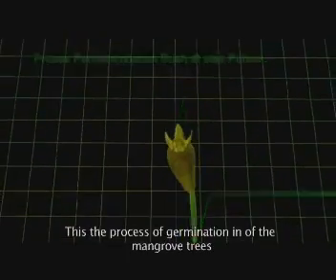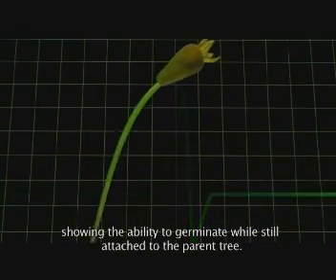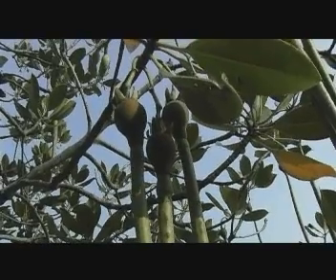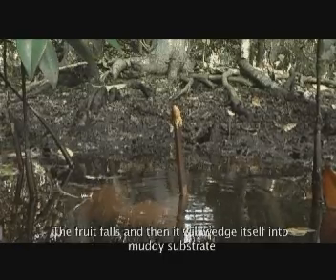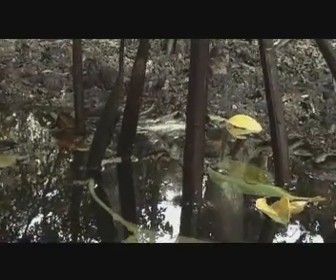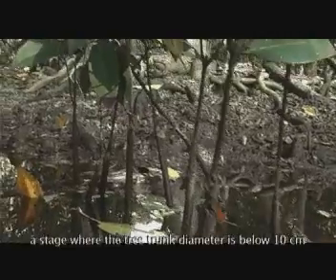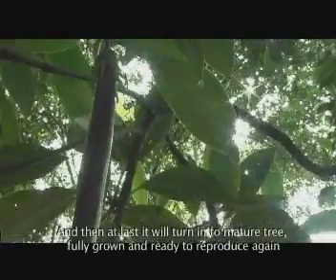Cara berkembang biak salah satu tumbuhan mangrove memperlihatkan proses perkecambahan buah sewaktu masih menggantung di atas pohon. Proses ini disebut vivipari, sama dengan istilah pada hewan yang berkembang biak dengan cara melahirkan. Saat buah jatuh, maka ia akan menancap pada dasaran lumpur. Setelah itu, buah yang tertancap akan berkembang menjadi benih. Selanjutnya, benih berkembang menjadi tahap panjang, yaitu pohon yang diameter batangnya masih di bawah 10 cm. Hingga akhirnya, ia menjadi pohon dewasa yang siap untuk berbunga dan berbuah lagi.